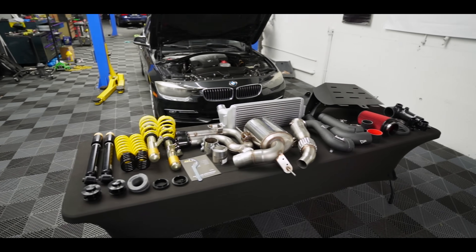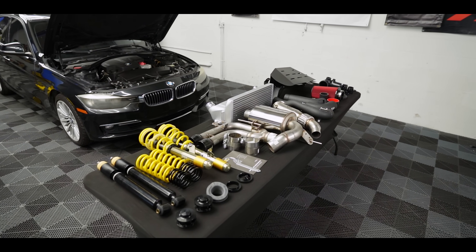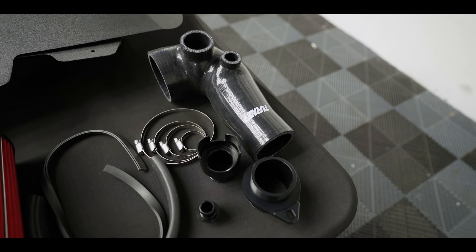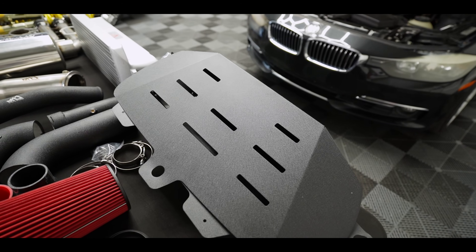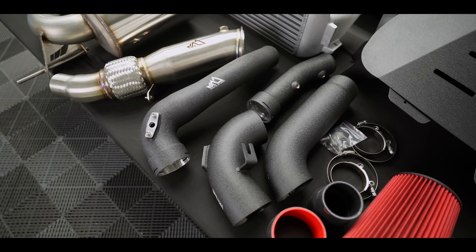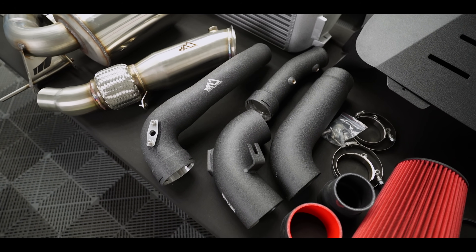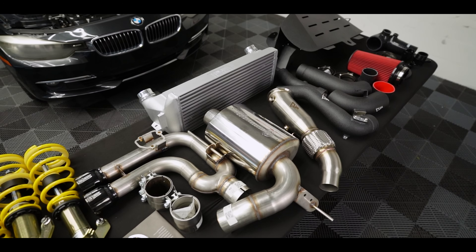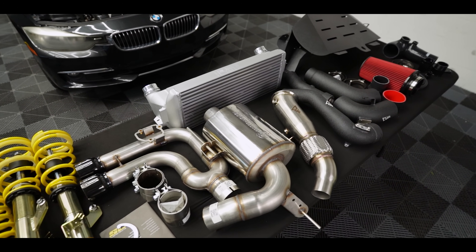We're going to be showing the F30 328 some more love today — just look at all the mods on the table. Going from right to left, we have the Turner Motorsports inlet upgrade, the MAD intake setup — the housing, the intake cone, the pipes — and the charge pipe upgrades for MAD as well. We also have their downpipe and their five-inch stepped intercooler. So we do have the full MAD suite for the N26.